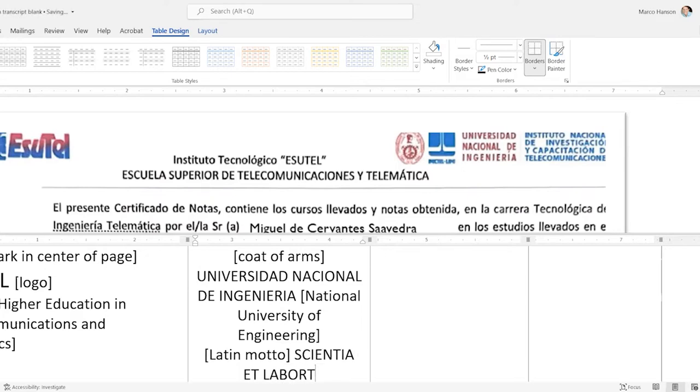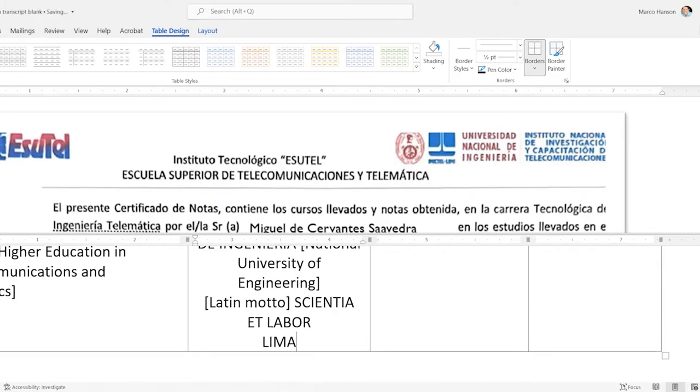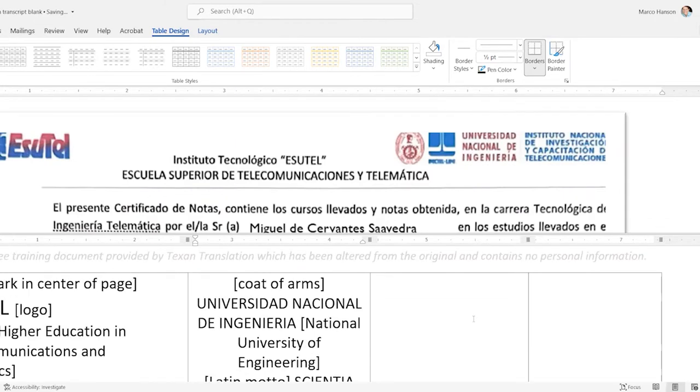There's a Latin motto — 'Scientia Labor' — I don't speak Latin and I'm not a Latin translator, so I'll leave it in Latin. If anybody cares they can Google what it means. I'm not qualified to certify the accuracy of a Latin translation — they hired me to translate the Spanish. Then we have the city Lima, Peru. Universidad Nacional de Ingeniería appears twice in the original so I'll put it twice in the translation.